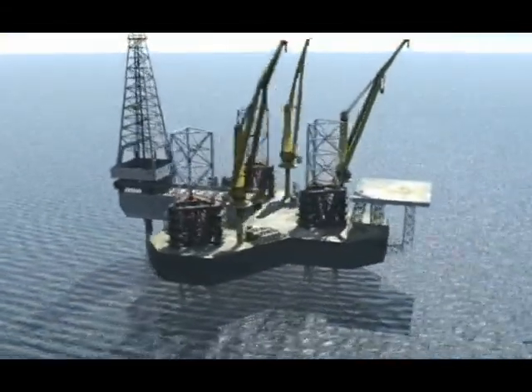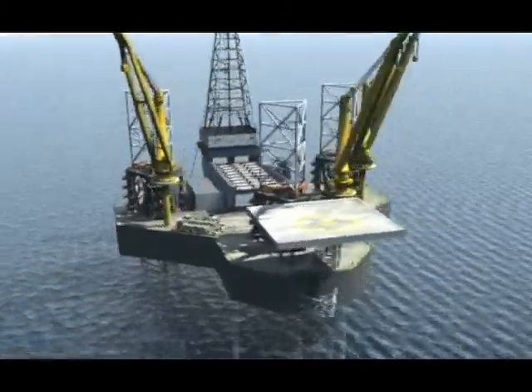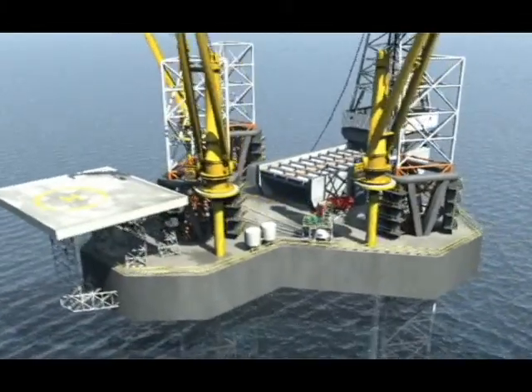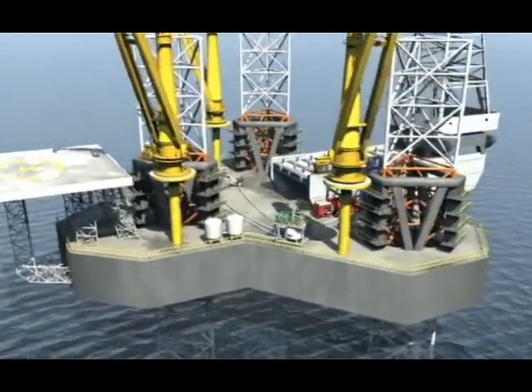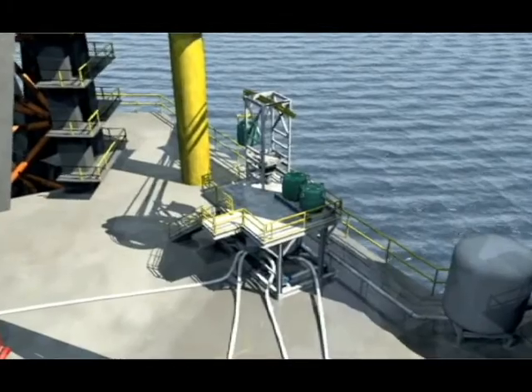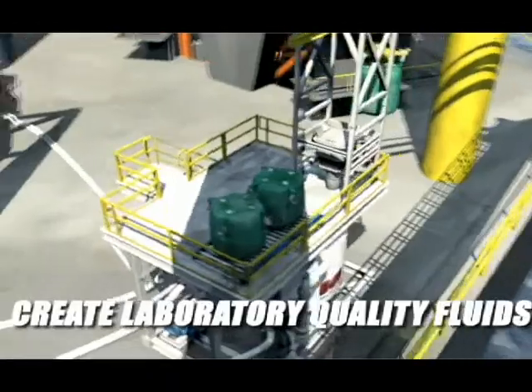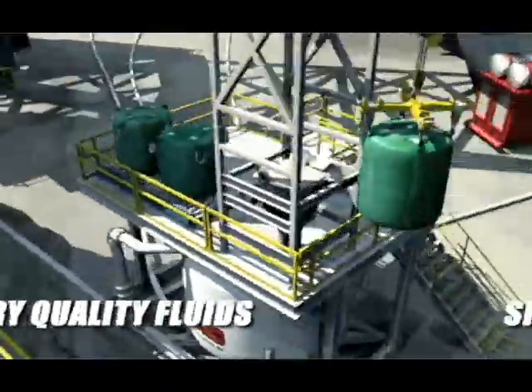Traditional methods irritate eyes, burn skin, and create dust collection problems. Bulk Mixer changes all that. The Bulk Mixer system is simple, efficient, and cost-effective. With a small on-rig footprint and a few minor tie-ins to your existing mud pits, Bulk Mixer can create laboratory-quality fluids right on your rig.